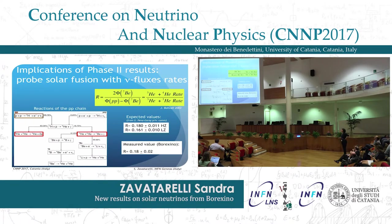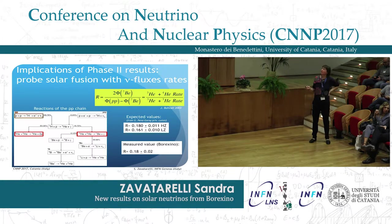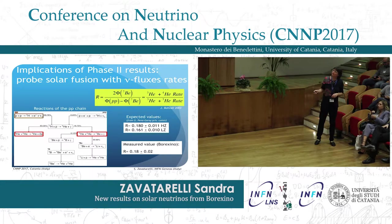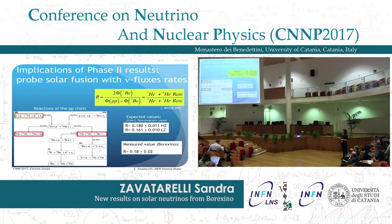Another important result is that by using the neutrino fluxes, we can probe solar fusion because of a relation obtained by Bahcall in 2003: taking the ratio between certain flux components, you can constrain the helium-3 plus helium-3 and helium-3 plus helium-4 reaction rate ratio. The helium-3 plus helium-3 reaction is at the bifurcation of the PP1 termination — a neutrinoless branch — while the helium-3 plus helium-4 cross-section influences the branches that give neutrinos. Computing this ratio from our data, we get 0.18; the high metallicity model predicts 0.18 and the low metallicity model predicts a lower value, 0.16. The errors are still large so we cannot be conclusive, but we prefer the high metallicity models — a coherent indication emerging from our data.